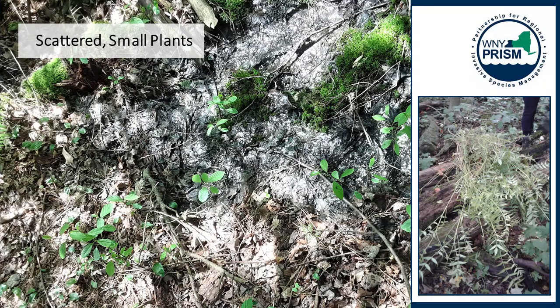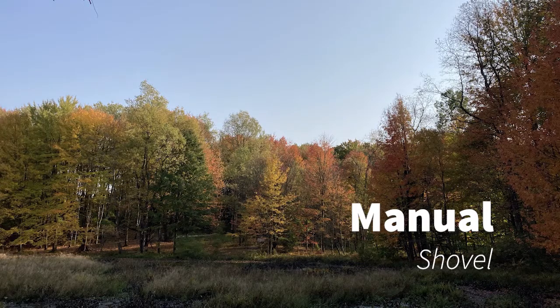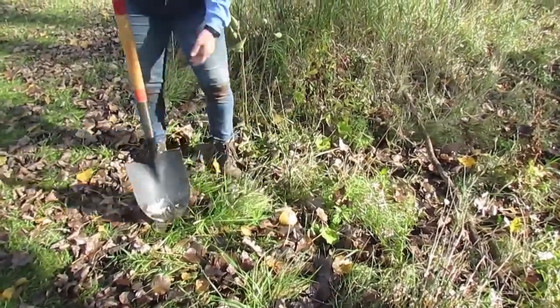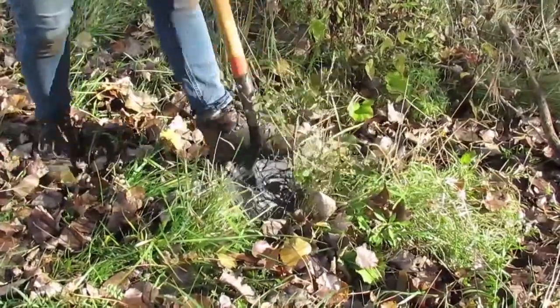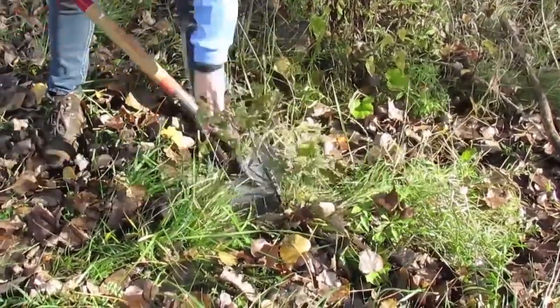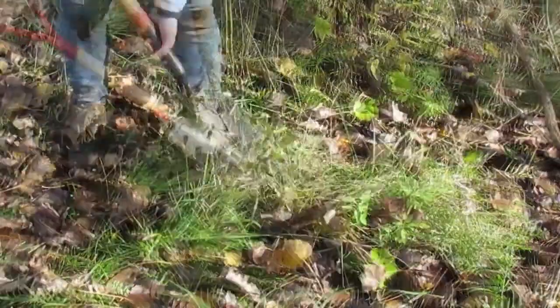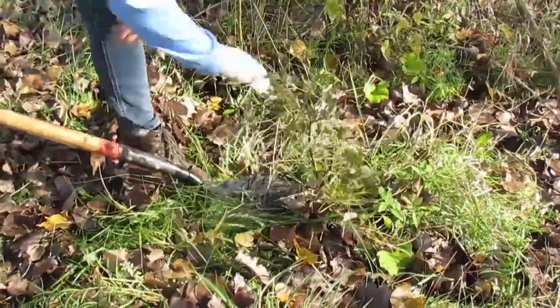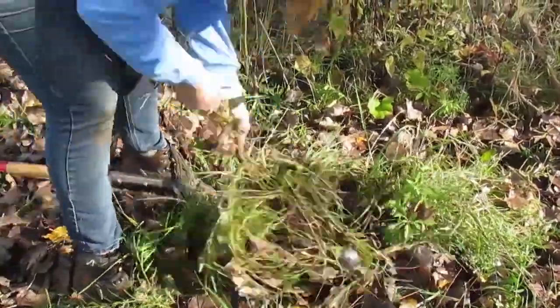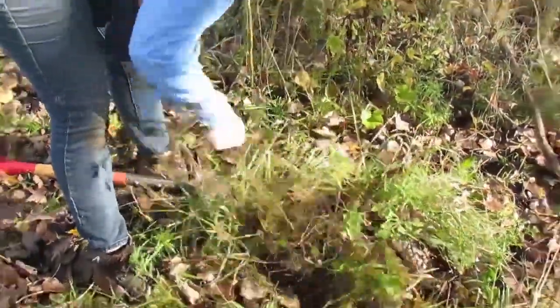I'm sure many of you are familiar with removing plants with shovels. The video clips I'm about to show are meant to demonstrate the amount of effort it takes to dig out one individual plant and the amount of soil disturbance that comes along with it. Soil disturbance is a negative side effect of manual removal because it can lead to erosion, disruption of microbial activities in the soil, and introduction or reintroduction of invasive species. As some of you may know, invasive species thrive in disturbed areas.